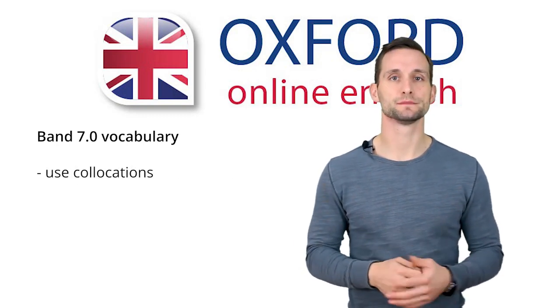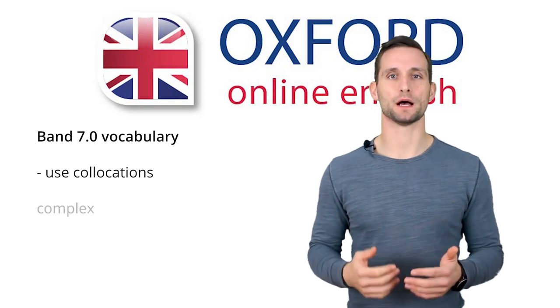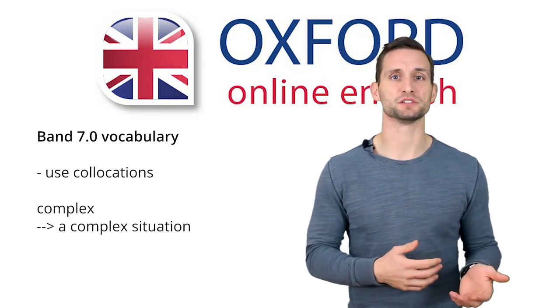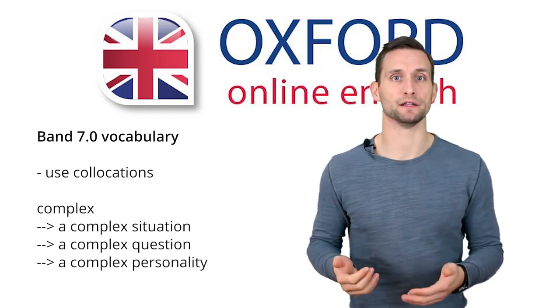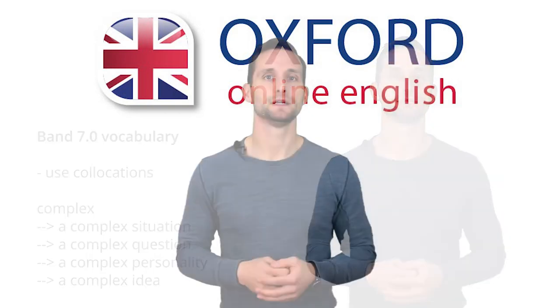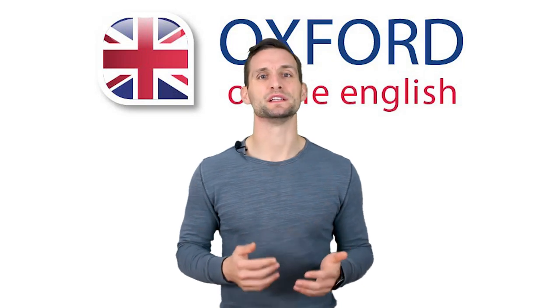Collocations are word combinations. For example, think about the word 'complex' — you could have a complex situation, a complex question, a complex personality, or a complex idea. It's not enough to know a word like 'complex'; you also need to know how to combine the words you know. Register means whether the language you use is formal or informal. In the IELTS speaking test, the most common mistake is trying to speak much too formally — if you use words in an unnatural way, it will hurt your score. Your goal is to communicate clearly and naturally, not formally.